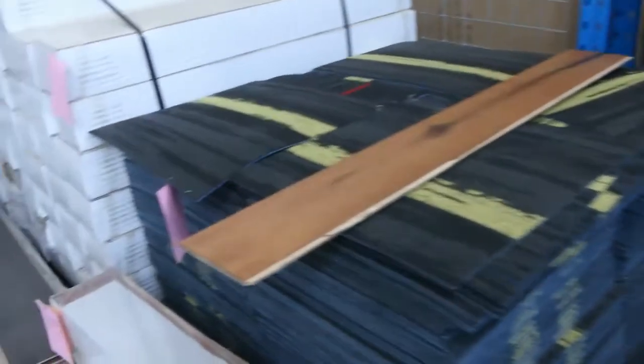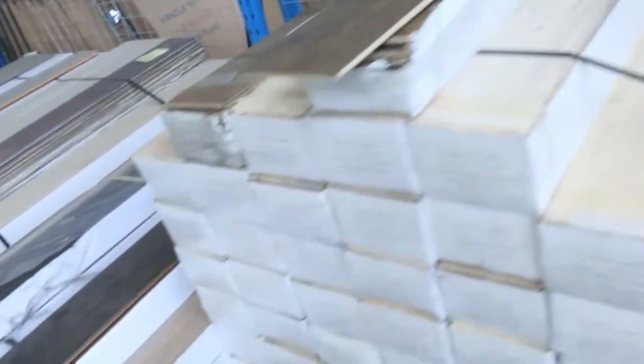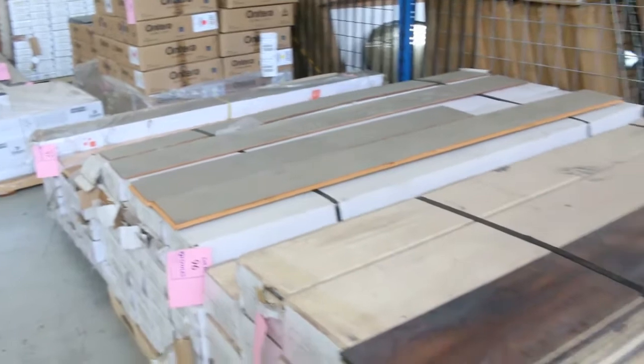We've got some nice hardwood flooring — engineered flooring — in oak. Nice dark colours, starting from about $25 a square metre. Good buying in the oak. Some of this is 15mm stuff which would normally retail around $80 a square metre, so if you're after 15mm, you can't beat that.